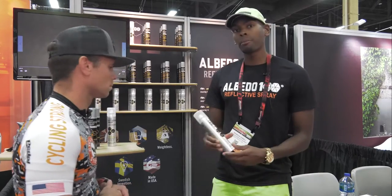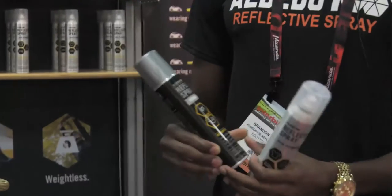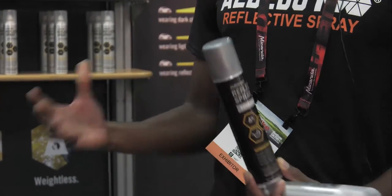I'm Brandon Terrell with Albetto 100 Reflective Spray. We have a temporary product that goes onto clothes — invisible — and at night, up against a light source, it's ultra reflective, increasing visibility by 500 feet. Our goal with this product is safety, obviously. We wanted to give consumers an opportunity to apply a product that's lightweight and waterproof, without adding a lot of weight to what they're already wearing. We've created this product that goes onto clothes and washes out. We also have a permanent product that goes onto the bike frame and helmet, and is more durable than any other product available.